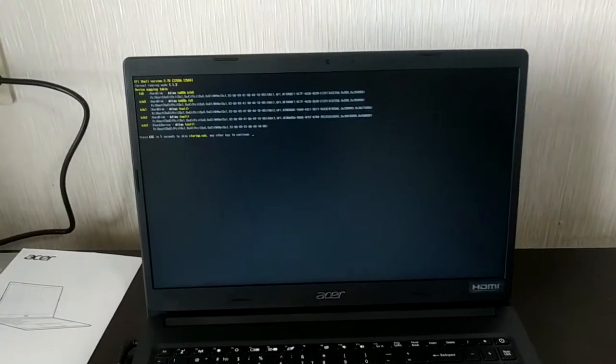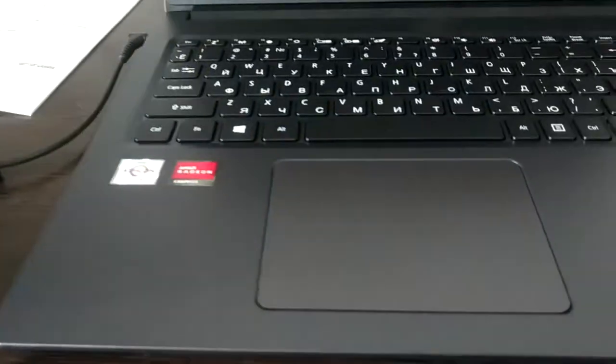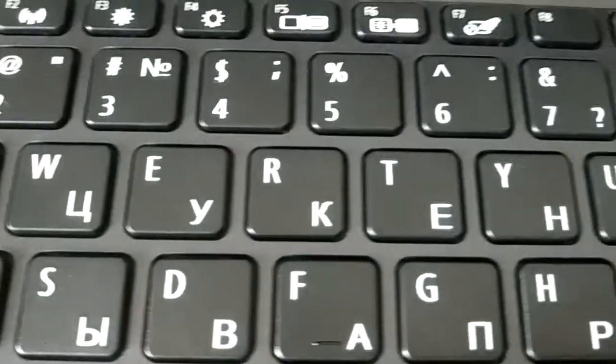My laptop has no pre-installed operating system, so I need to get a setup file and install the Windows operating system later.